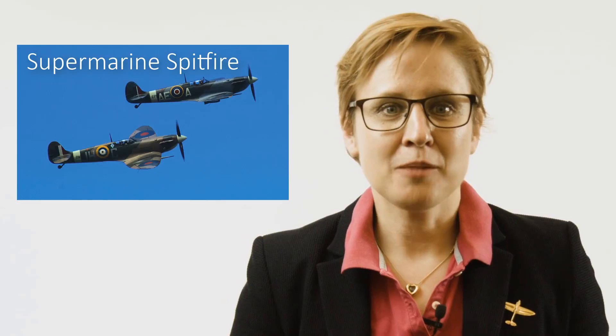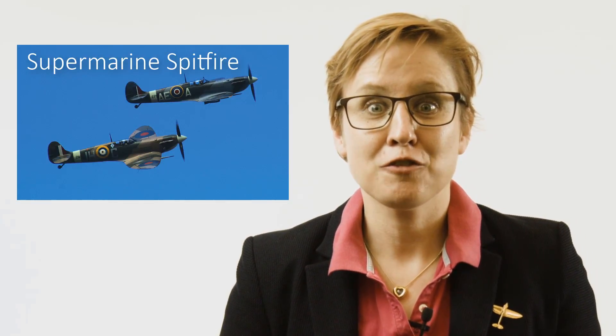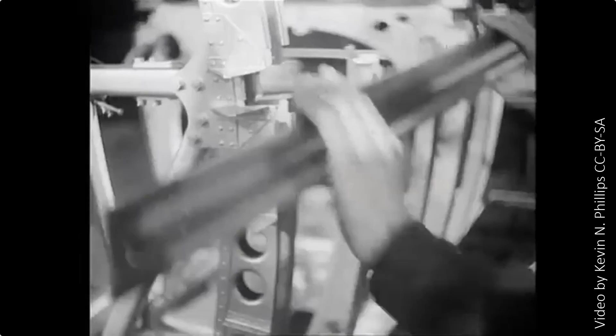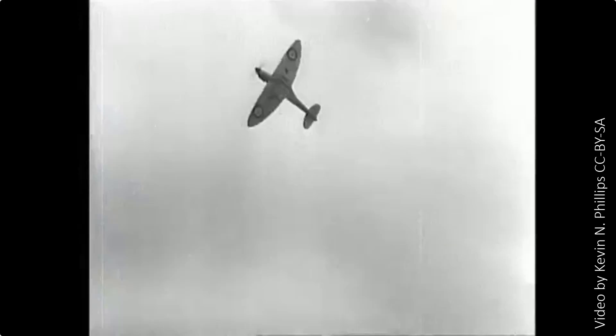My favorite aircraft is the Supermarine Spitfire. As far as I'm concerned, it is one of the most elegant and most efficient aircraft designs ever built, with its elliptical wings and the recognizable sound of its Rolls-Royce Merlin engine. If I have the chance, I love going to airshows to see them fly.